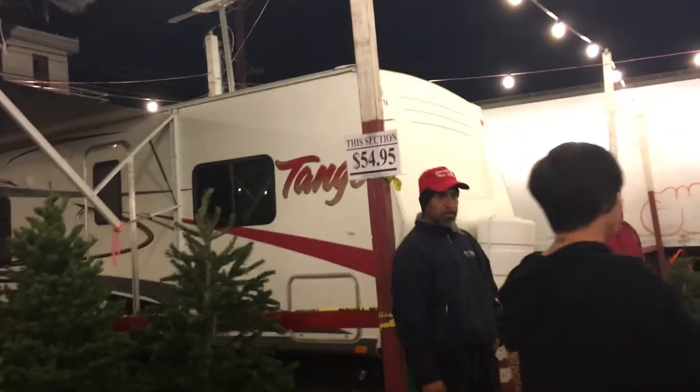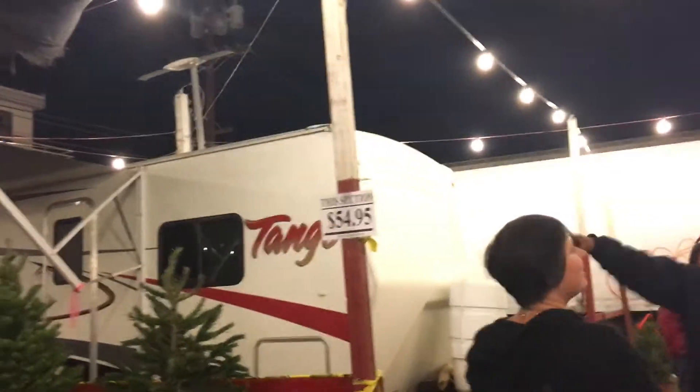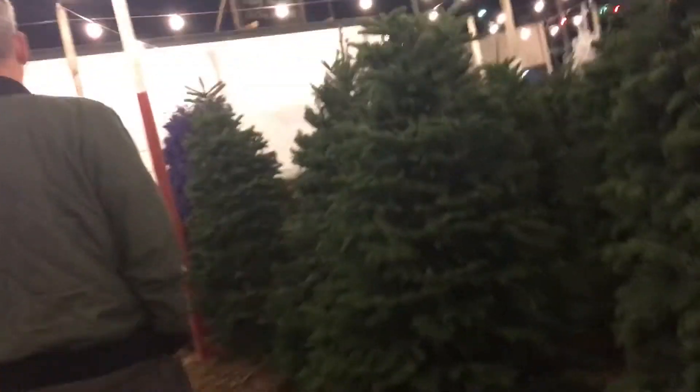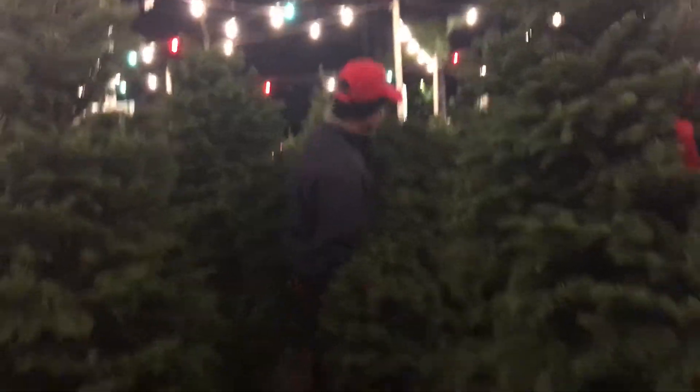This section is $74.95. There you go, we're going to this section, the $74.95 section. Yeah, that's the one, right? That's our tree.